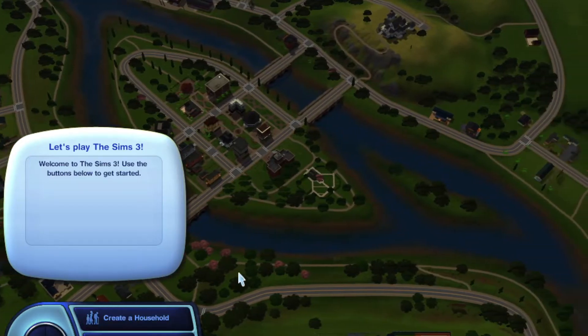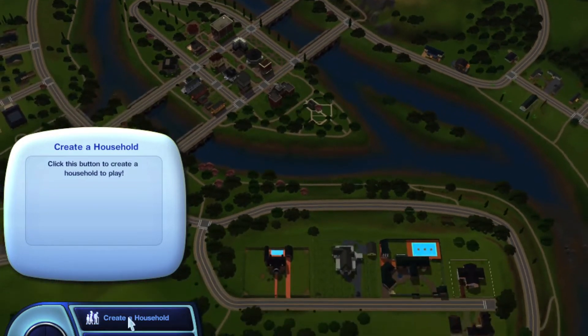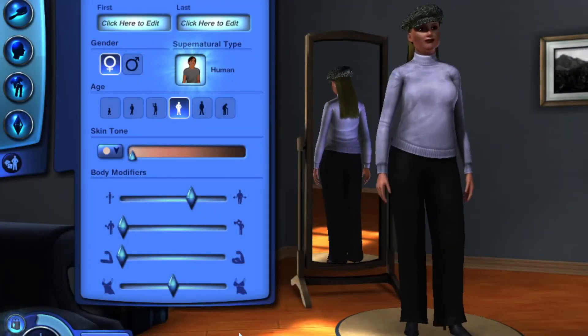Hello everybody, and welcome to what will be season one, episode one of my Sims 3 Legacy Challenge. We are going to be in Riverview. We are going to create our founder. This should be interesting. All right, here we go.